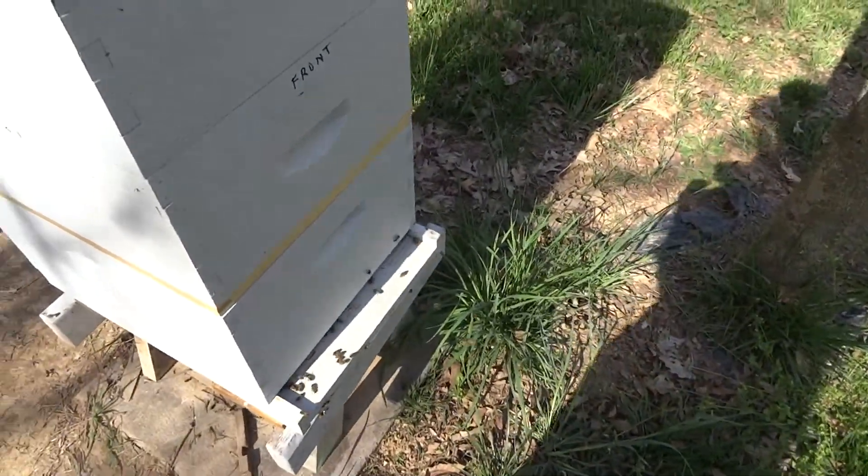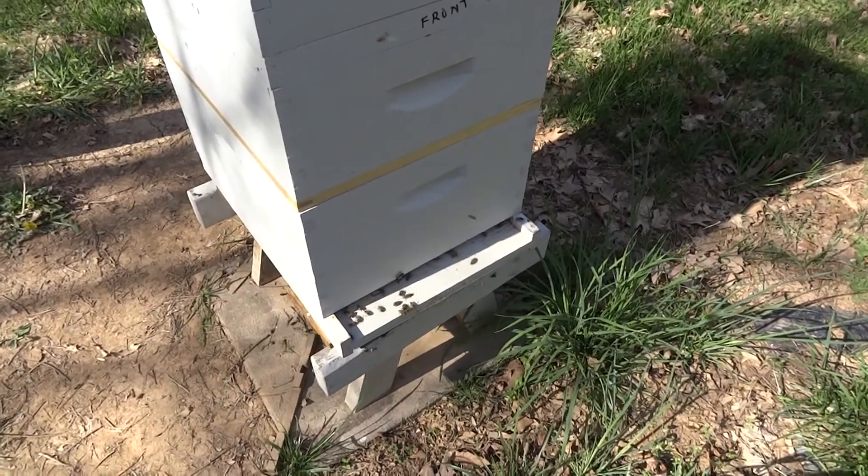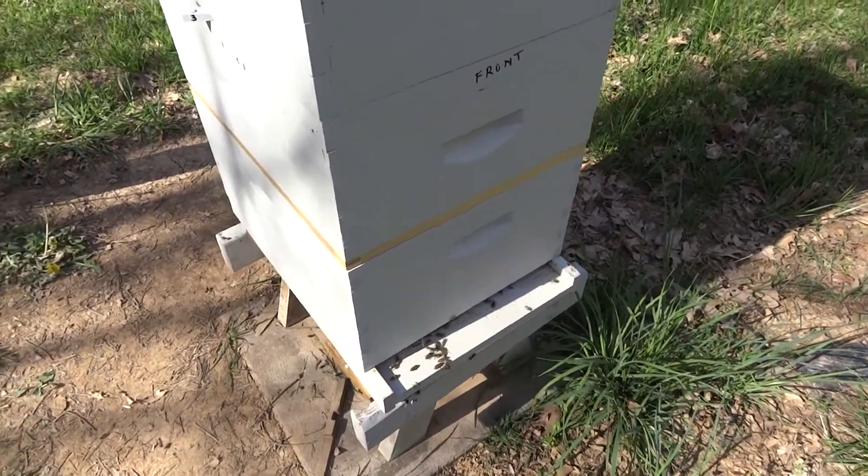This hive seems pretty normal — not a lot of activity going in and out, but it seems to be rather well-behaved. But I'm going to come over to this other hive here.